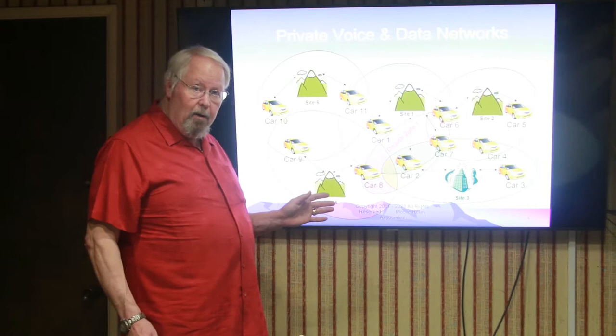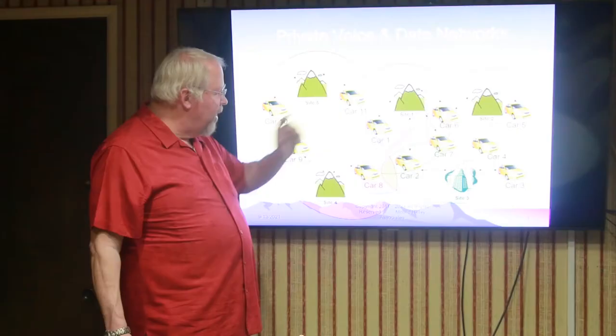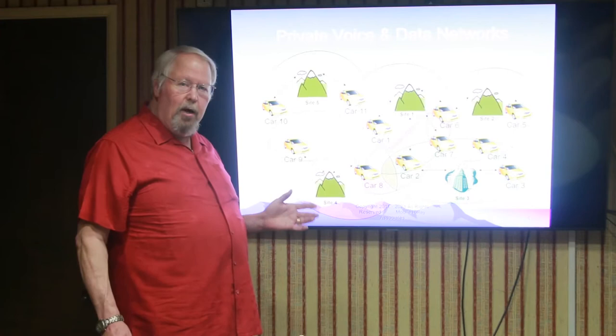In this particular example, the disaster zone encompasses four of the vehicles, and so there will be problems communicating possibly with those four vehicles if there is something wrong with the network element — such as site number three or site number one. But since those sites are actually outside of the disaster zone, the chances are those network elements are going to continue to operate, which means that you're not going to lose communications with any of your vehicles.